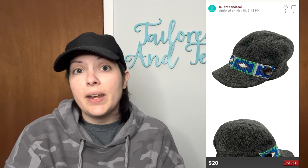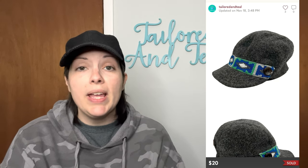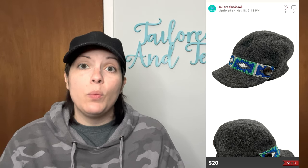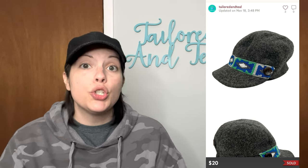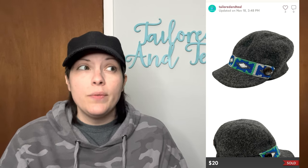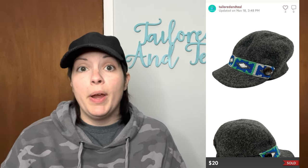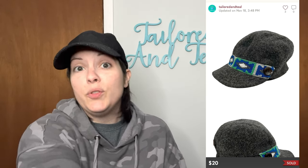Next is a hat that I sourced off of ThredUp's outlet center under their assorted brands list. I could tell it was a wool or wool-blended hat, and when I received it, it was by the brand Shred Alert. I'm not sure if that company is still in existence today, but I did find some sold comparable listings. This was a Shred Alert gray Aztec band soft-brimmed wool-blended hat and it sold for my full asking price of $20.